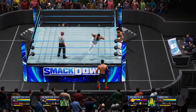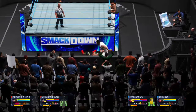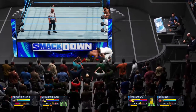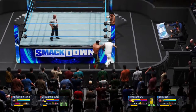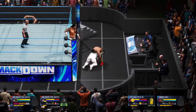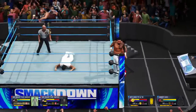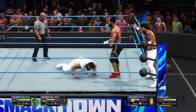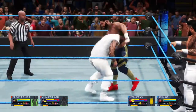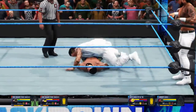For nearly 20 years, SmackDown Live has excited the WWE Universe with some of the most memorable moments in television history. It is so easy to stay in touch with these superstars 24/7 in a variety of social media outlets, including WWE's own Facebook page.